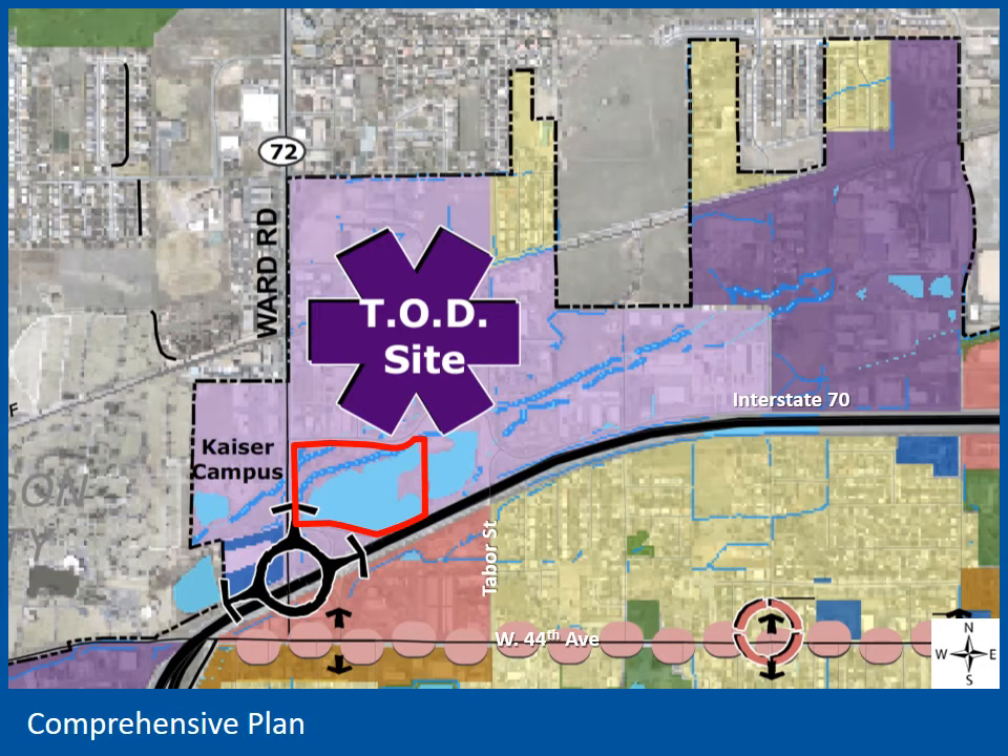We use several criteria to evaluate zone change requests, which includes consistency with the comprehensive plan. Full analysis of the criteria for consideration of the zone change are provided in the staff report. This image is an excerpt from the comprehensive plan, which provides some guidance in terms of land use. The light purple designation denotes a mix of uses, including employment, denoted by the large asterisk. The comprehensive plan and more recent planning documents call for a mix of transit-supportive uses in the area. Residential uses closer to the train station and on the site will essentially bookend the sub-area and support the employment uses and retail businesses in the area, creating a rich diversity of land use called for in the city's guiding documents.